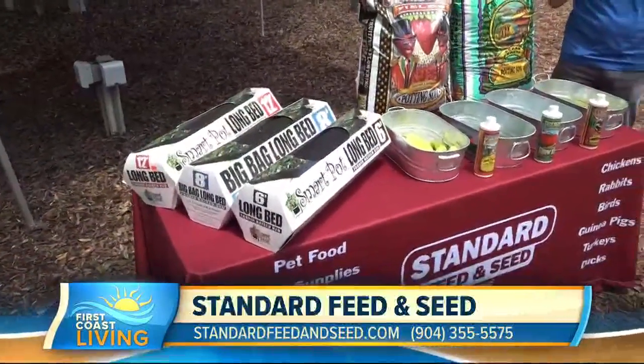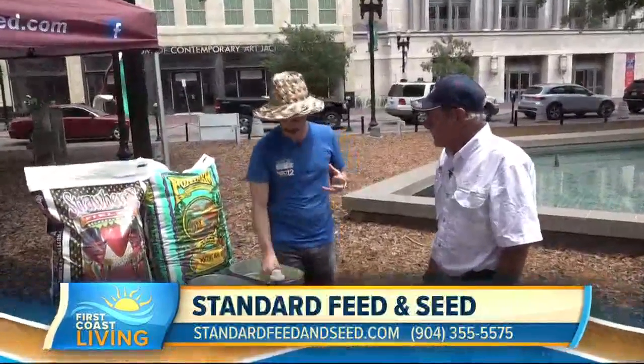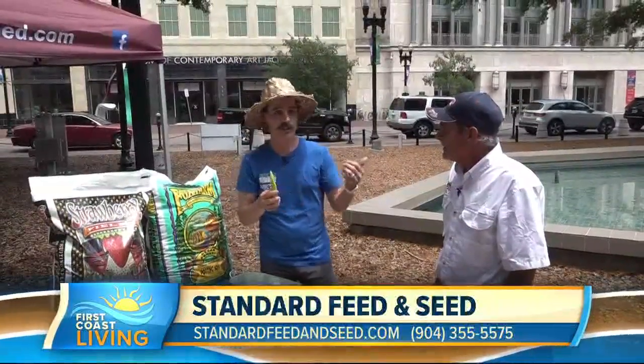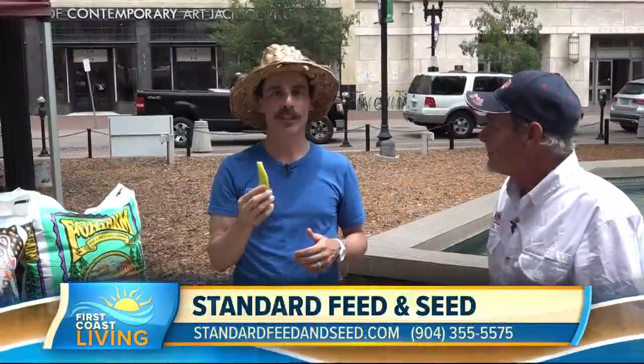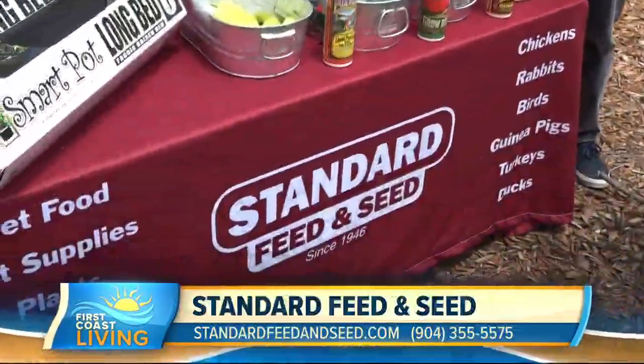There's nothing more fulfilling and satisfying than eating your own crops. We're gonna put this on the website — you heard the special — so go to firstcoastliving.net. Oh okay, that's a hot one! I thought you said that was the sweet banana one. That is a hot one!